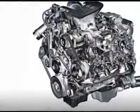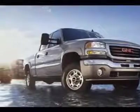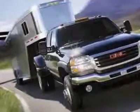Emissions meet federal requirements. Differential: automatic locking, heavy duty rear axle, 3.73 ratio. Refer to engine axle chart for availability.